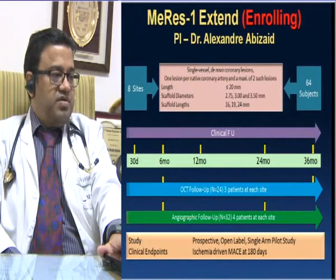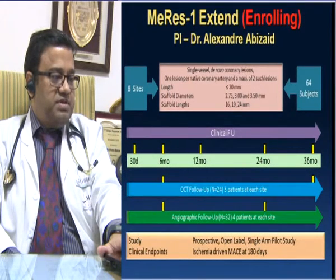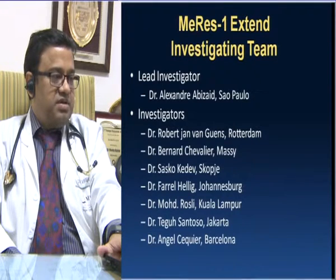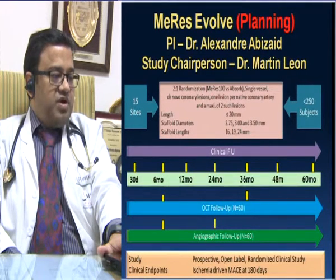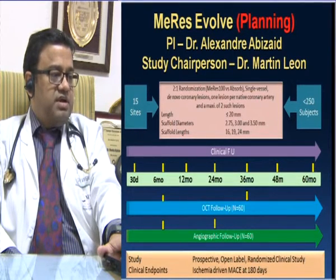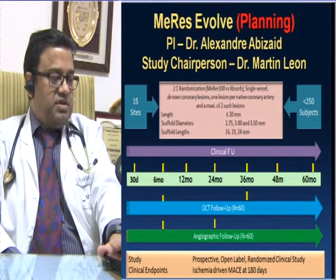MERIS EXTEND-1 is enrolling with PI Alexander Abizade, with angiographic follow-up in each center and involvement of international faculty luminaries. MERIS EVOLVE is also planned very soon, with study chairperson Martin Leon and PI Alexander Abizade. The clinical endpoint for MERIS EVOLVE would be ischemia-driven MACE at 180 days.